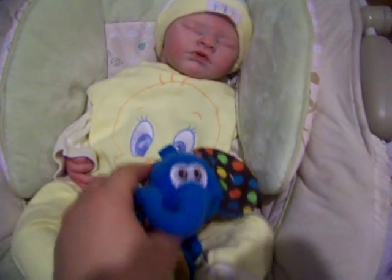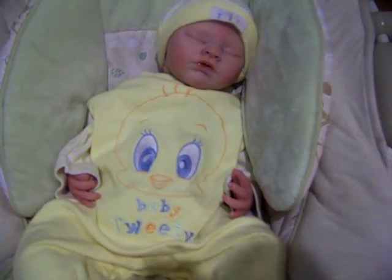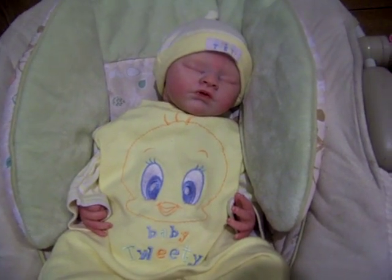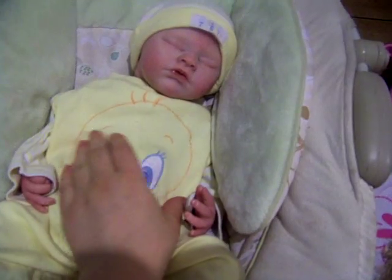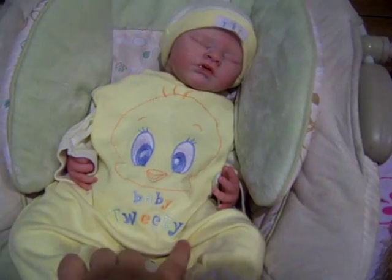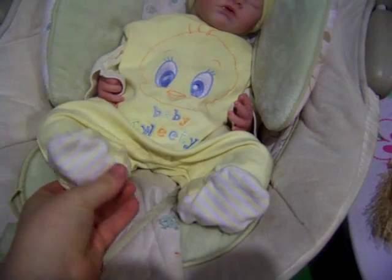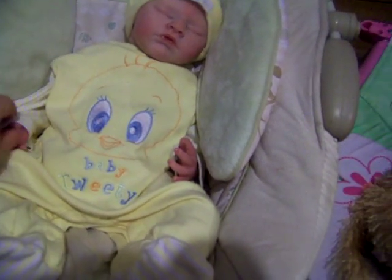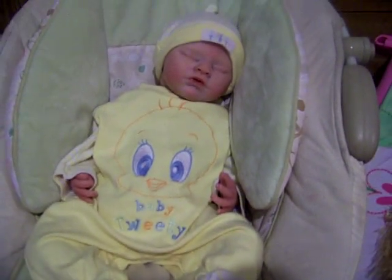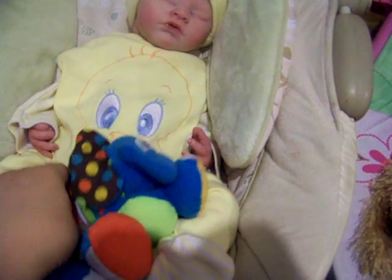Here's Carter, and he has his little elephant. He has his Baby Tweety sleeper and hat set. Here's Baby Tweety, and it says Baby Tweety on the hat and the sleeper. It has yellow and white striped feet, the arms are yellow and white striped, and the hat top is yellow and white striped. This is really cute. Here's Carter's little sleeper outfit.